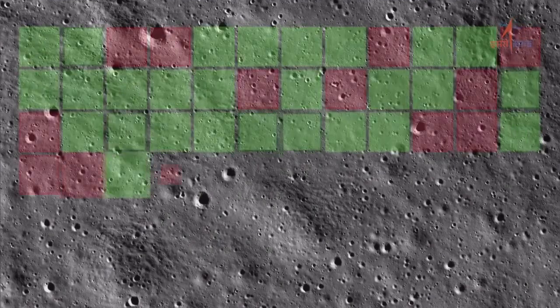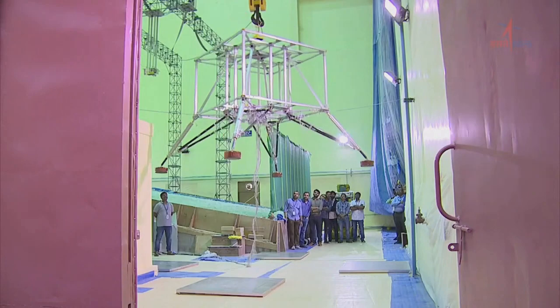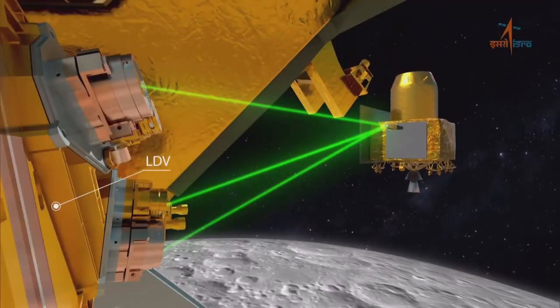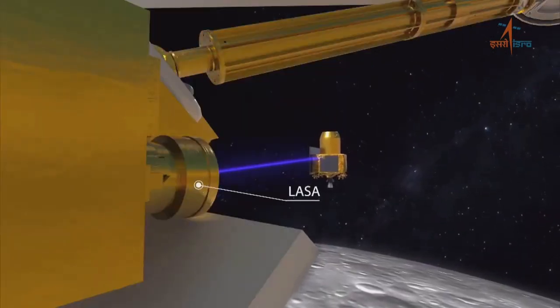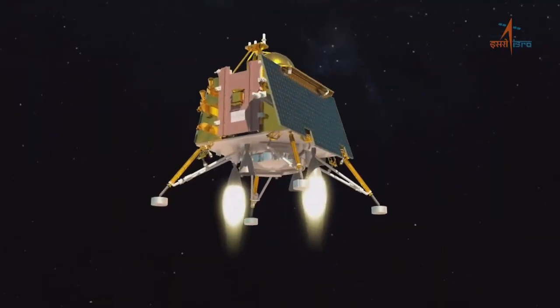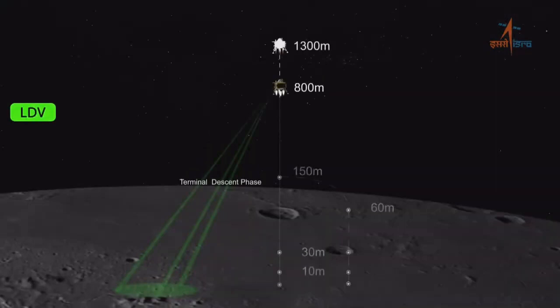Chandrayaan 3 का mission plan लगभग चंद्रयान 2 के तरह ही बनाया गया है। यहाँ यह सुनिश्चित किया गया है कि चंद्रयान 3 को रॉकेट से अलग होने से लेकर चंद्रमा के निकटतम कक्षा में स्थापित होने तक सारी गतिविधियाँ चंद्रयान 2 के तरह ही हों। और अब हम यह कह सकते हैं कि यह प्लान पूरी तरह से सत प्रतिशत सफल रहा।